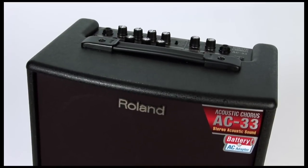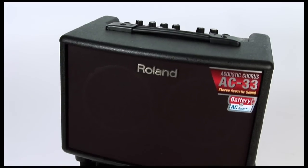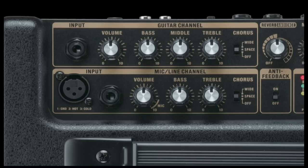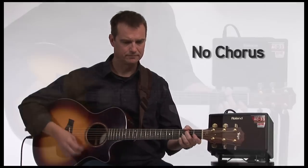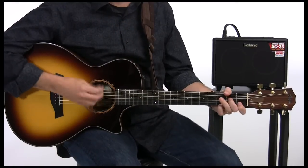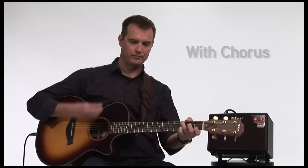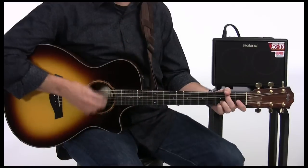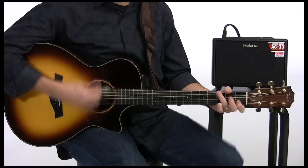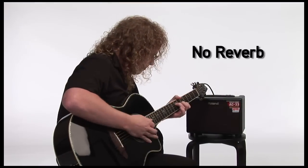The AC33 has many of the same features that have made the Roland AC amps so popular, like two channels, Roland's famous chorus on each channel, reverb and ambience effects.